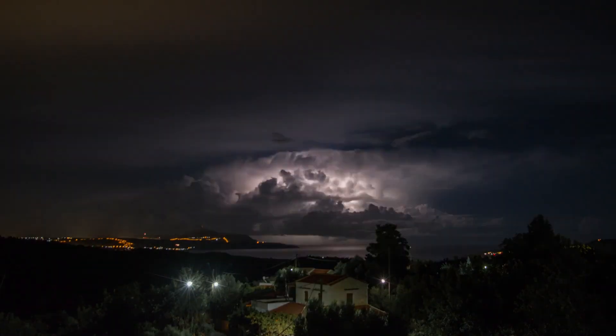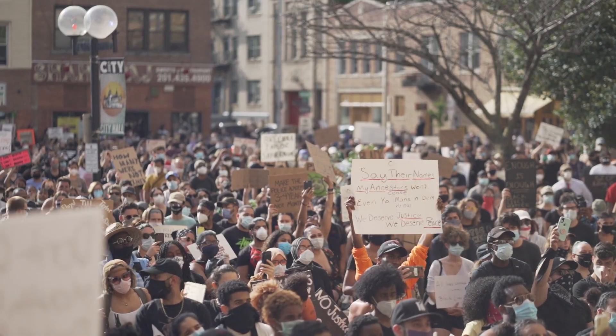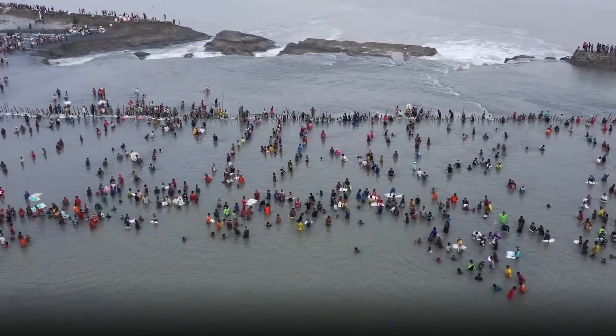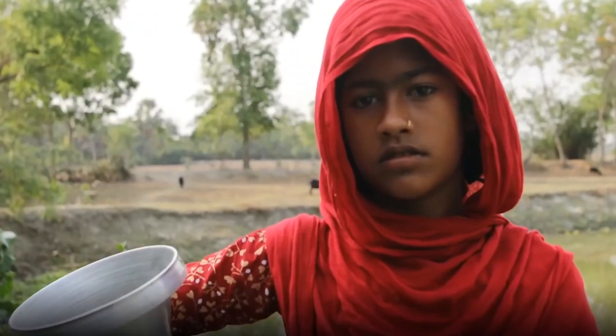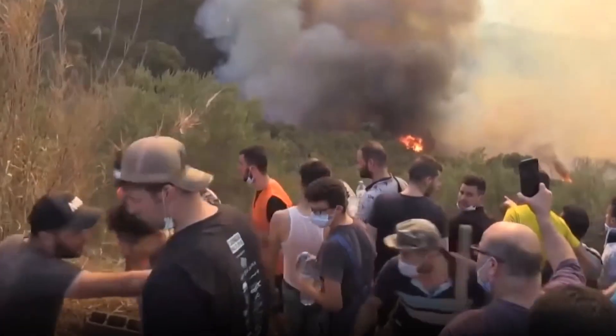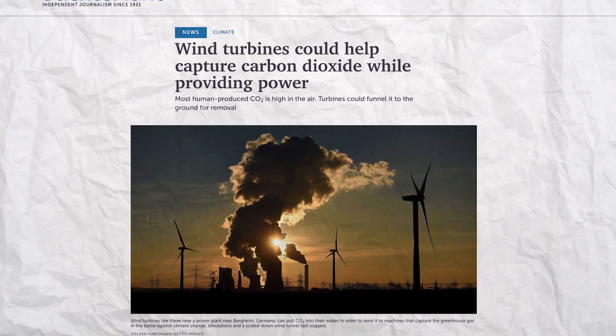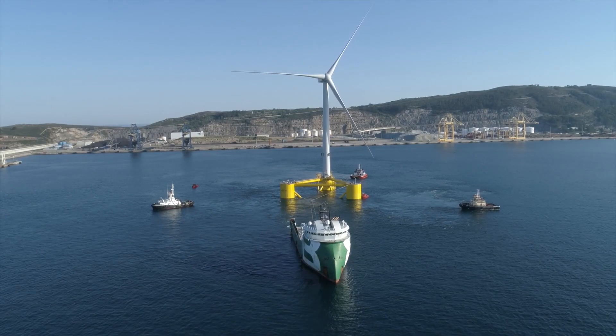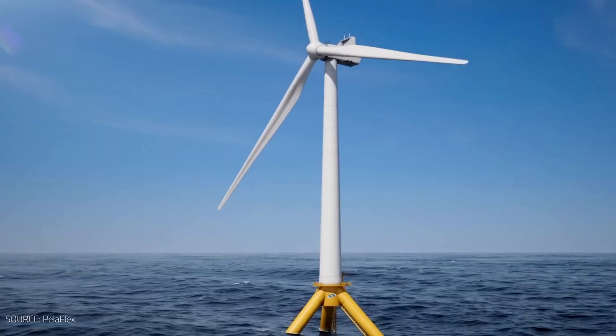We can all agree that climate change is a major problem that needs immediate attention. Rising global temperatures, melting ice caps, and extreme weather events are just a few of the devastating consequences of climate change. But the good news is that there are solutions being proposed to combat this issue, and offshore wind farms are emerging as one of the most promising solutions.